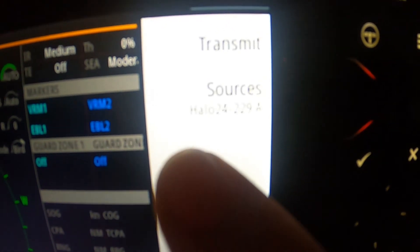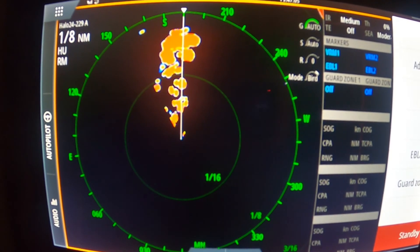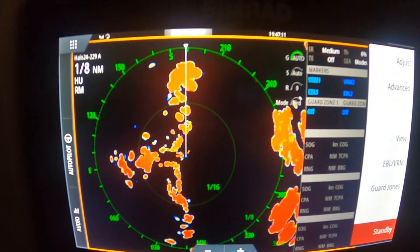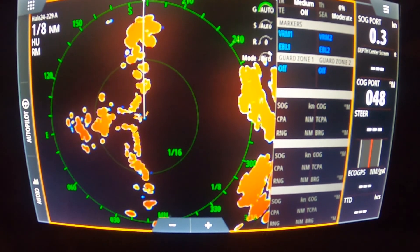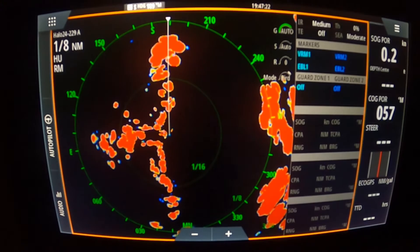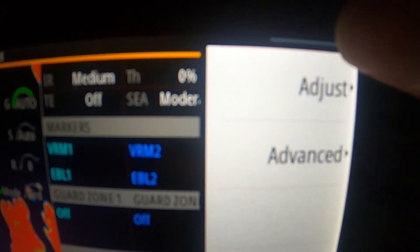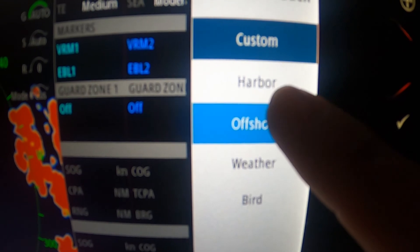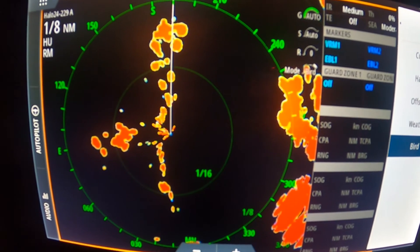The Halo 3, 4, and 6 all take 16 to 25 seconds to load up and show on your screen, compared to the Halo 24, which loads up instantly — which is really nice because you can just turn it on and get results in an instant. The Halo 24 is Garmin's latest and greatest radar, having only been out for about two years since around 2019, so it has newer technology.